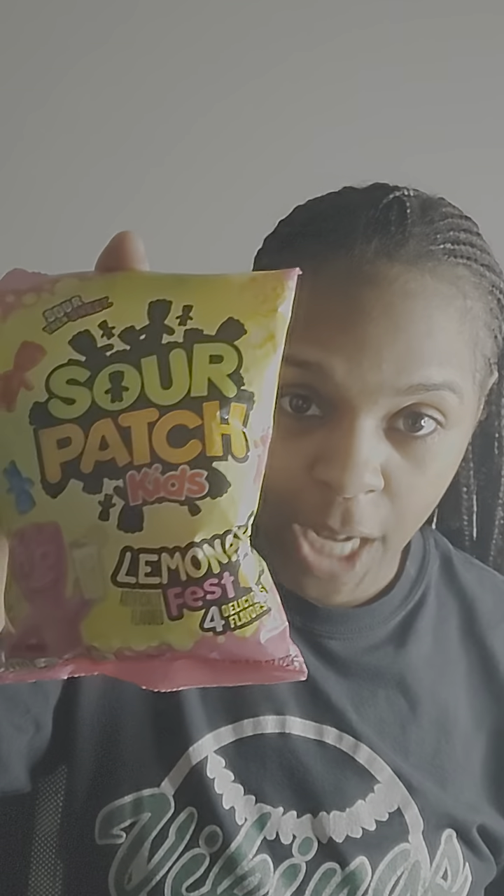I'm a little late to the party, but I was doing a cleanse and sometimes I just don't have a taste for it. Finally getting around to these Sour Patch Kids Lemonade Fest, supposed to be four flavors of lemonade, which include strawberry lemonade, blue raspberry lemonade, regular lemonade, and cherry lime lemonade.